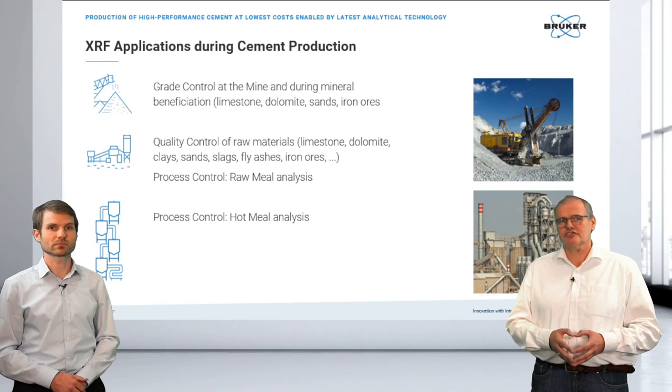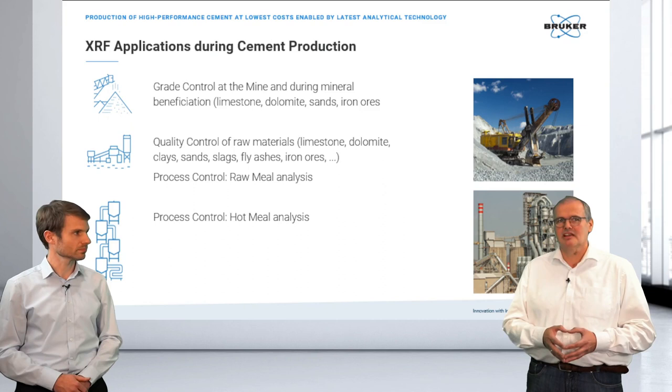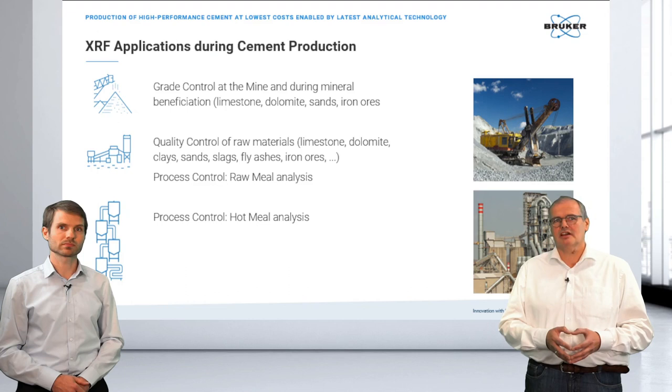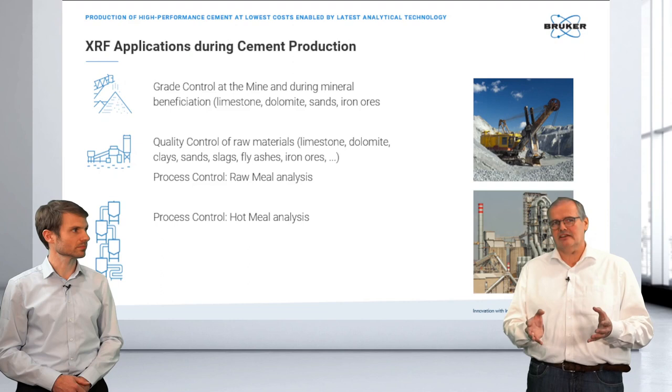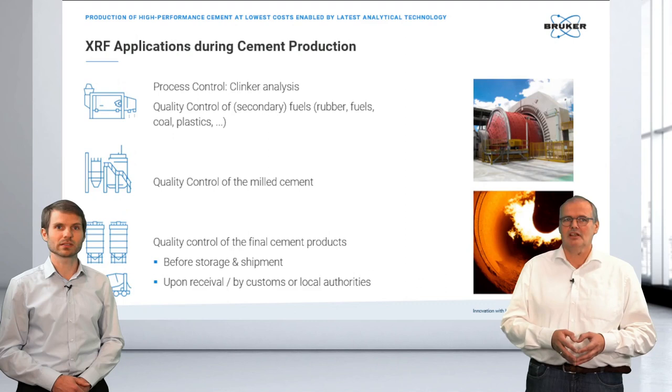Looking at XRF applications in cement production: we typically do grade control in mining and mineral beneficiation, where elemental concentrations are vital when working with limestone, dolomite, and sands. The second step is to control the raw mix and raw materials to understand the raw mill composition. Last but not least, whenever we go into the process to analyze the hot meal.